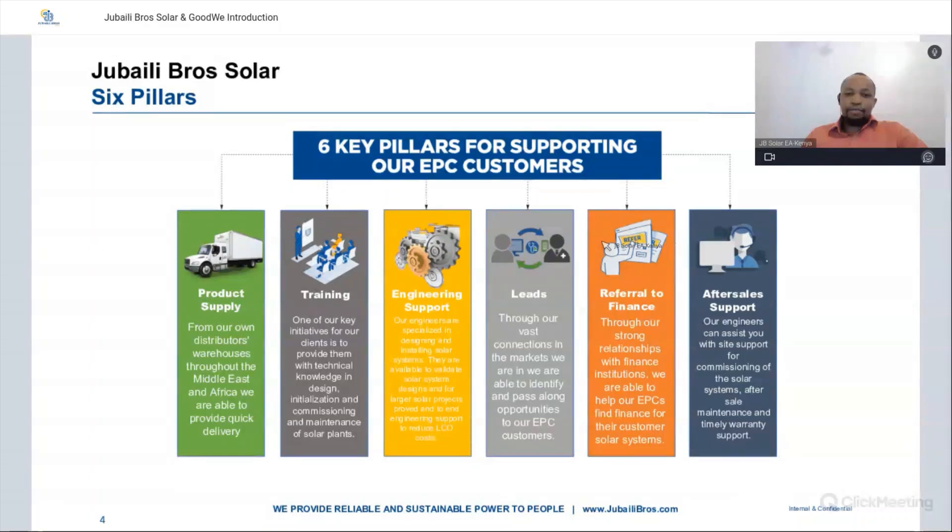We do offer referral to finance, with financing partners we can connect our EPC clients with, so they can find the best financing solutions for their projects and end customers. We also have after-sales support where engineers can assist with site support, commissioning of solar systems, after-sales maintenance, as well as warranty support. With these six pillars, you are guaranteed the very best from the beginning of your project through to the operational side.